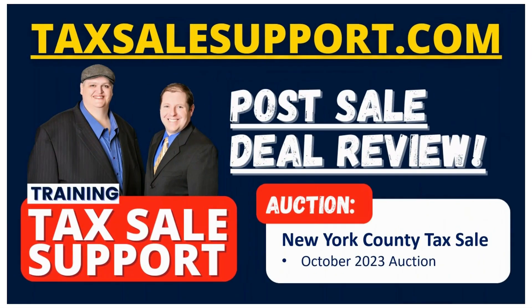Hi, this is Shade Foray with TaxSaleSupport.com. I'm here with Steven Swenson and this is one of our Property Deal of the Week videos where we look at different deals that have come through tax sales, whether they are good deals or whether they're bad deals. We like to point out different aspects of the properties.